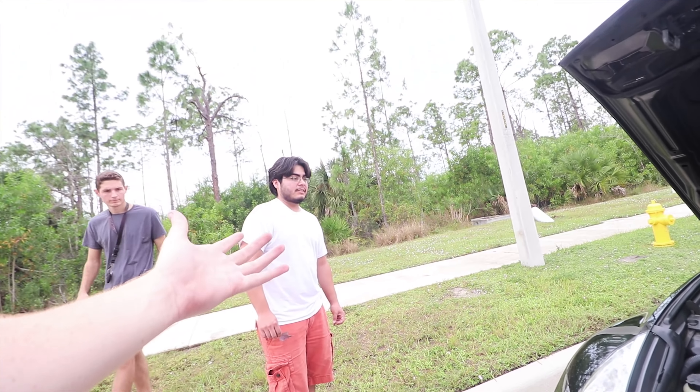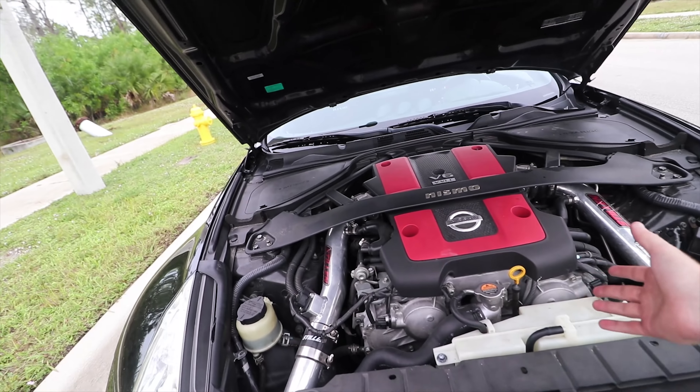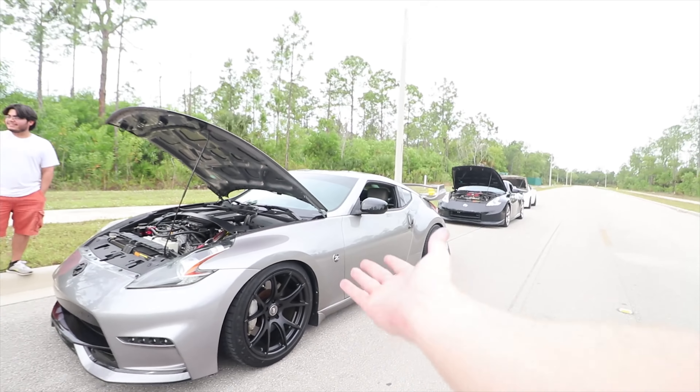Mods on this one include intakes, upper plenum, and test pipes — which you might have seen in previous videos. And these 370Zs, unlike the 300ZX, come with a six-speed manual.